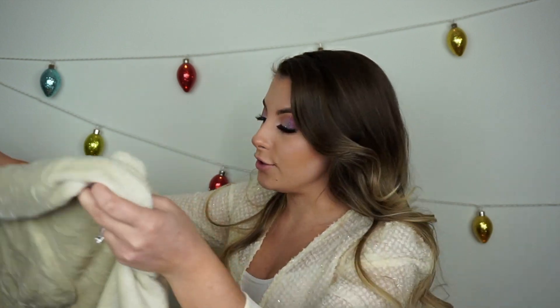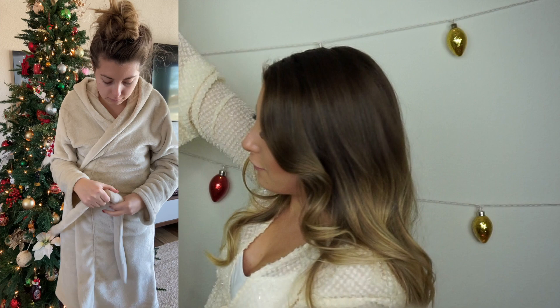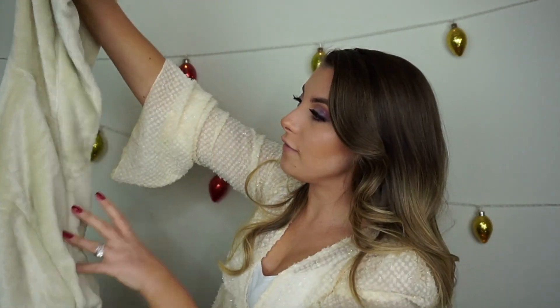The first thing I got is the Summer & Rose Cozy Robe. This retails for $70 by itself — that's more than what you pay for the whole box. It's definitely more of a lightweight robe, which I can appreciate, and it's on the shorter side, but it is so, so soft. I really like this beige-y color.